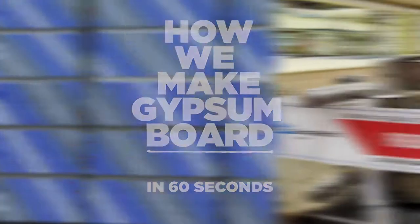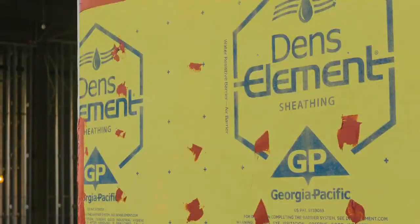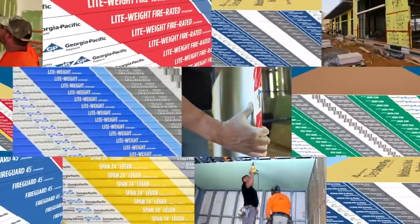Gypsum board, drywall — why is it so great? It's fire resistant, for starters. We make many innovative wallboard products, from waterproof to fiberglass reinforced, but they all start with gypsum.